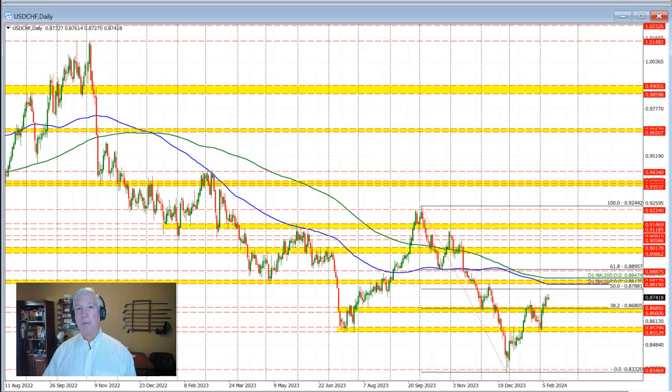Let's take a look at the daily chart to see where we're at. We are making new highs for the year, and we're making new highs going back to December 14th. The price action this week based against the broken 38.2% retracement of the move down from the October high to the December low. That 38.2% retracement comes in at 0.8680, and that's where the price based earlier this week on Tuesday and Wednesday.